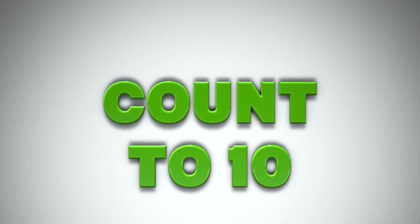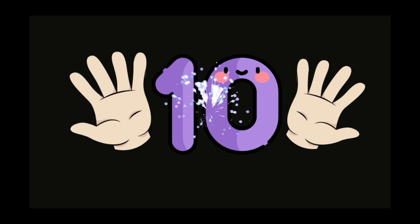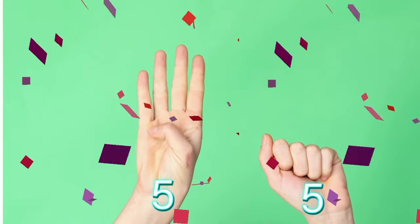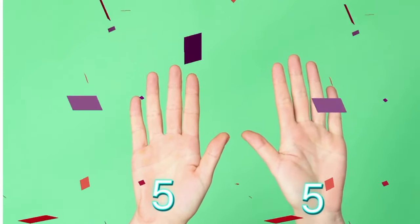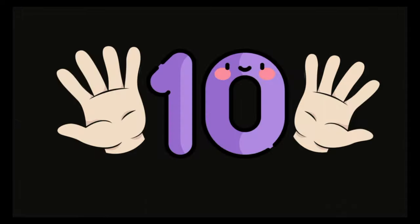Let's count to ten. Ten. Ten fingers. Let's count them. One, two, three, four, five, six, seven, eight, nine, ten. Five fingers on each hand. Five plus five makes ten.